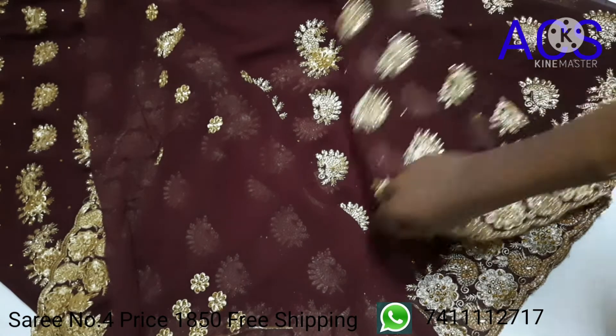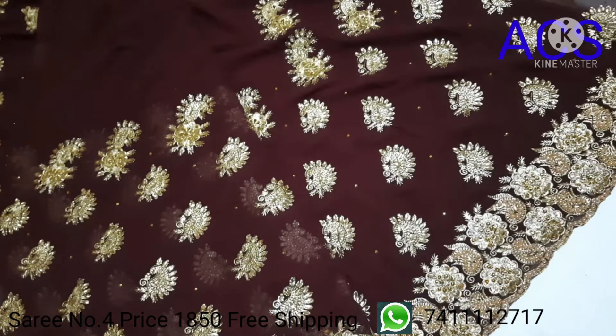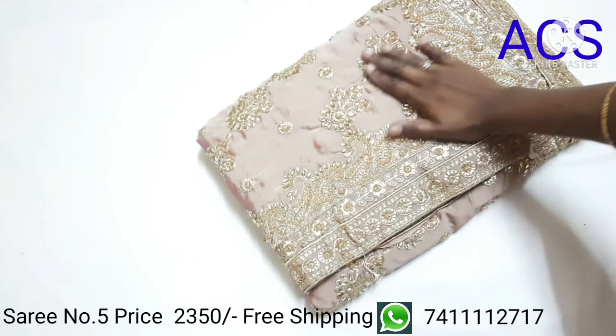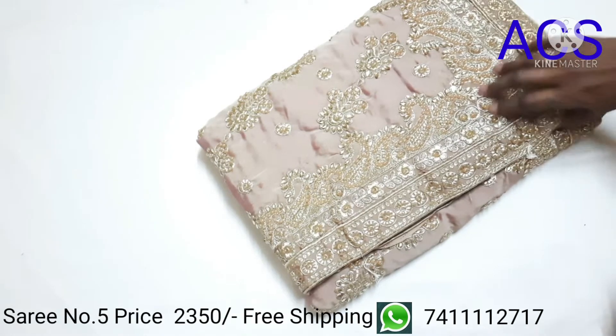This is how the full saree looks, with a beautiful embroidery design. Priced at 1850. Saree number five is a pastel brown color.